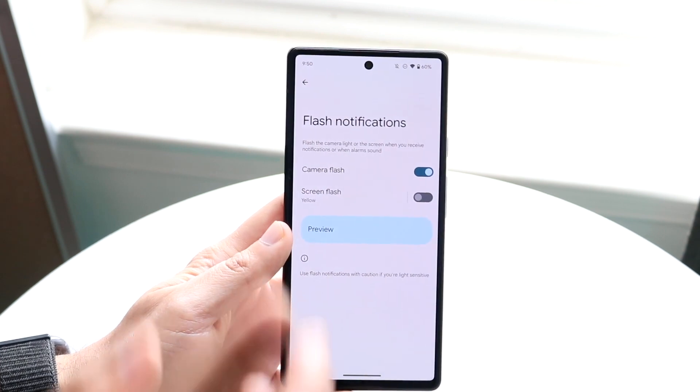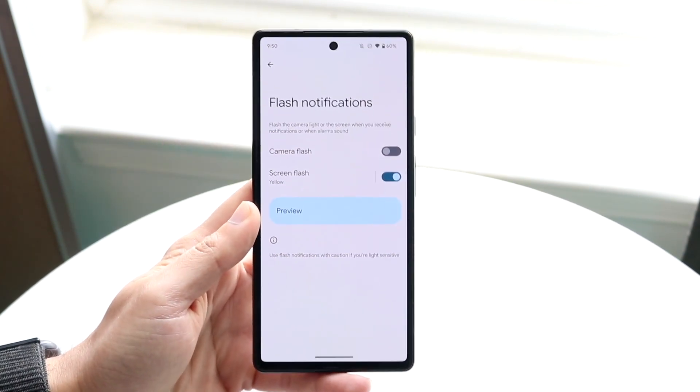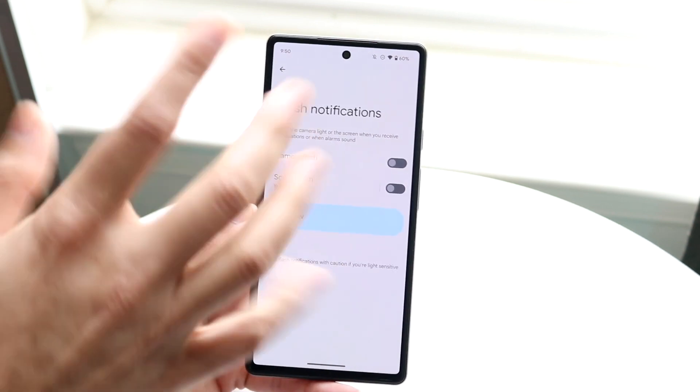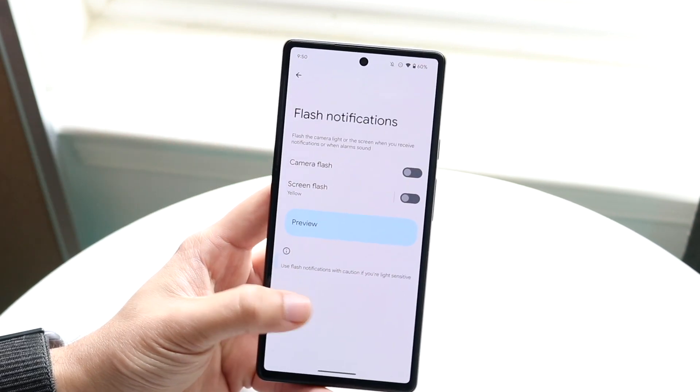There's also a screen flashing option: when enabled, anytime you get a notification, clicking Preview will flash your screen yellow. I don't like that at all — I'm not sure who would want that. The camera flashlight one I can kind of understand, but the screen flash one I really don't know who would want.